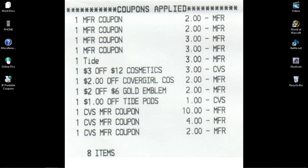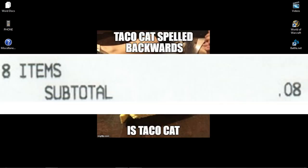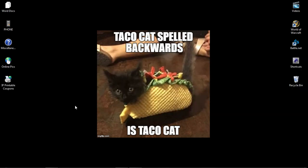I also had a dollar off of Tide Pods from the app-only coupons. And then I used $16 in ECBs. My total should have been $2.08, but it came down to $0.08 since we had the Gold Emblem CRT. I paid tax and I saved $41.24 — almost a hundred percent savings because of that extra CRT.